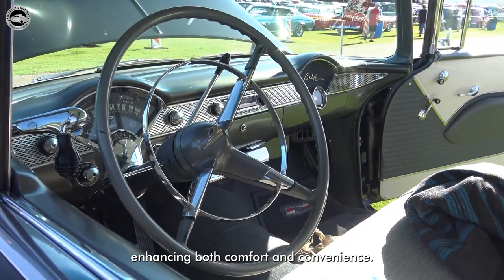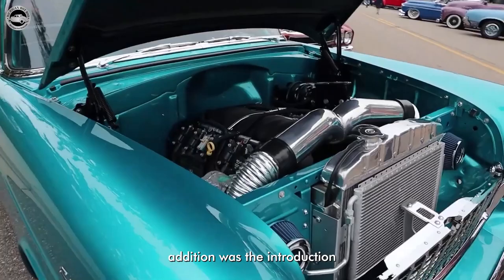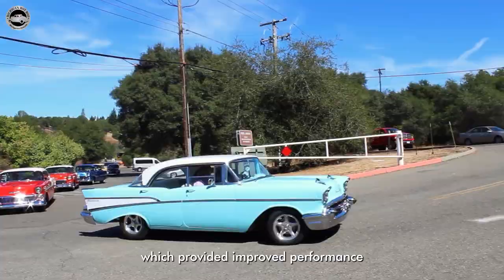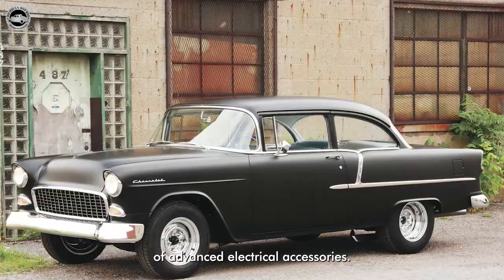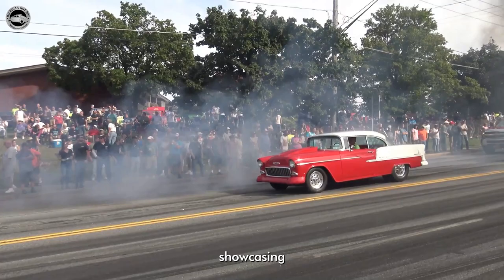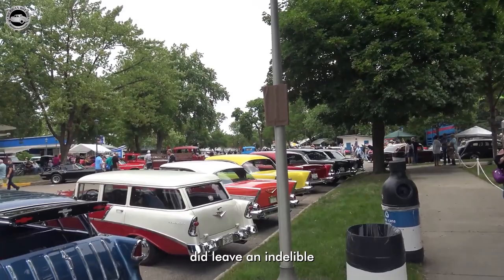The 1955 Chevrolet embraced innovative features that set it apart from its predecessors and contemporaries. One notable addition was the introduction of a 12-volt electrical system, which provided improved performance and allowed for the integration of advanced electrical accessories. Furthermore, the 1955 Chevy offered optional power windows, power seats, and a push-button radio, showcasing Chevrolet's commitment to incorporating cutting-edge technology. The 1955 Chevrolet left an indelible mark on American popular culture, becoming a beloved symbol of the era.